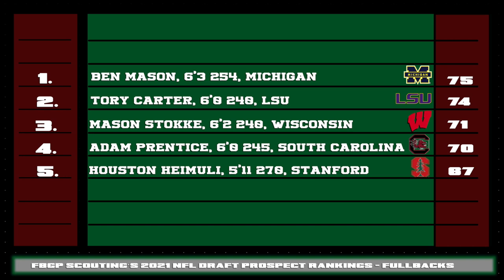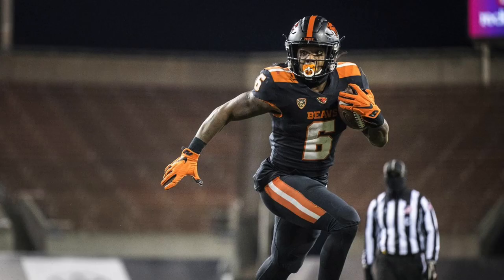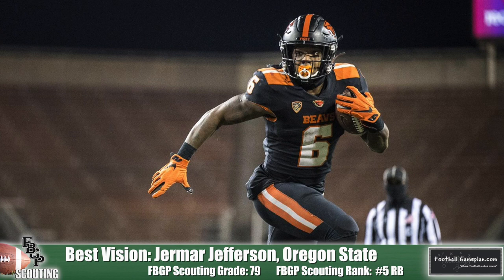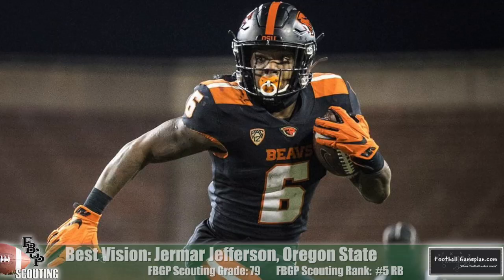Now let's take a look at some of my favorite running back superlatives for the draft class. Best vision — I would have to give that to Jamal Jefferson. He graded out really high in that area. He sees the field like Kareem Hunt does — you see it and you get there. Jefferson, like Hunt, is always able to get there despite the defender not having the vision or footwork to stop him. Great job seeing the field from frontside to backside.